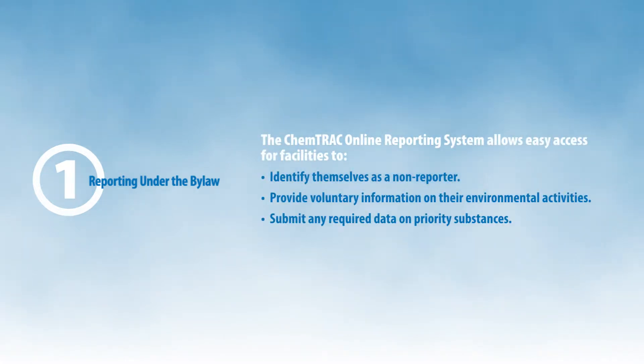The Chemtrak online reporting system allows easy access for facilities to identify themselves as a non-reporter, to provide voluntary information on their environmental activities, and to submit any required data on priority substances.